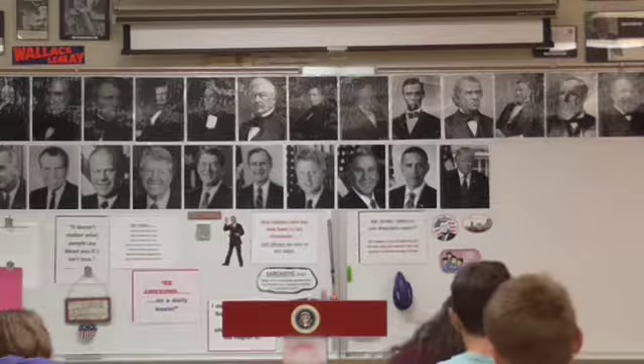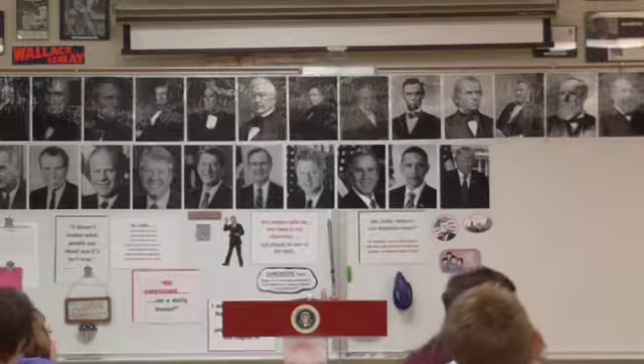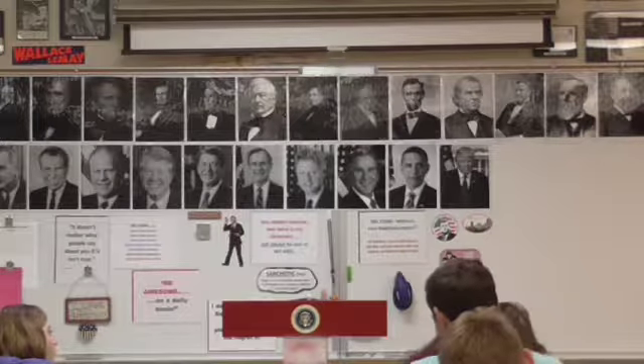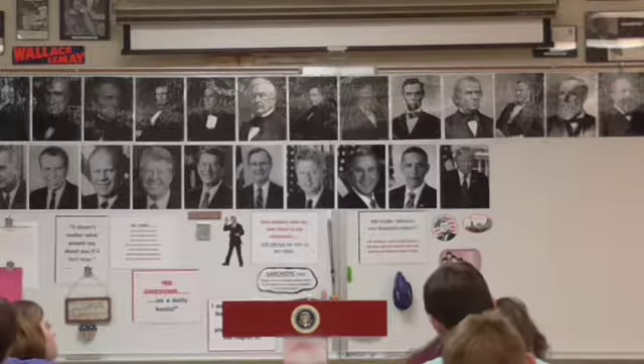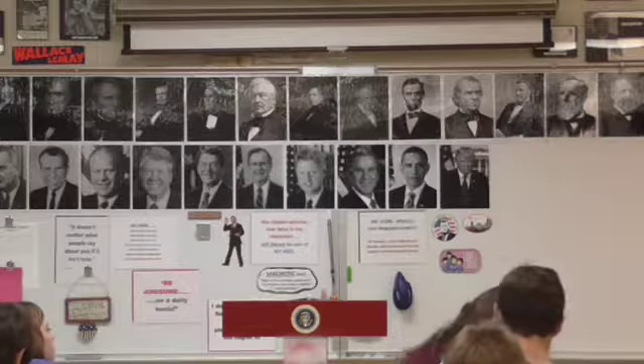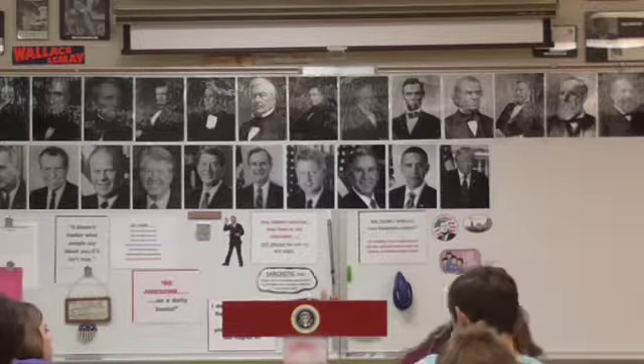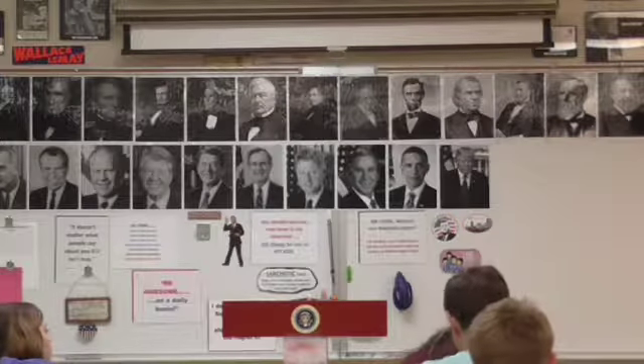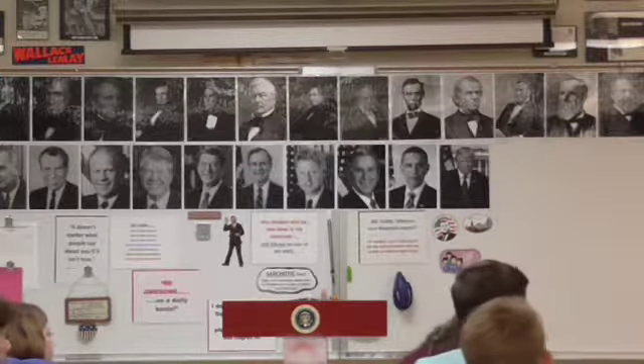If you remember from our lecture, we doubled our size already once by virtue of our victory in the Revolutionary War. The United States basically goes from the East Coast to the Mississippi River, from the Great Lakes to Florida. The area of Louisiana we're talking about is this vast area here.